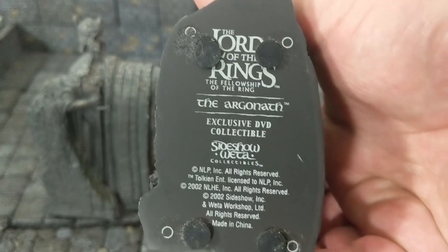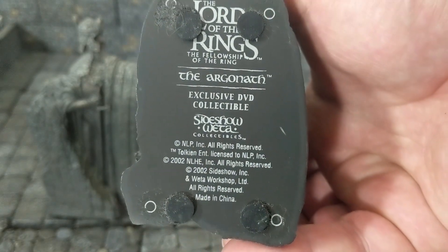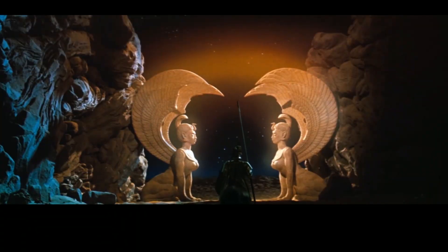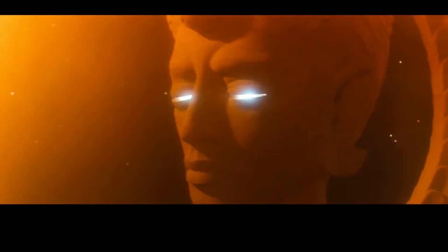First off, I found these Lord of the Rings bookends. I think these were from a DVD set. I found them at Goodwill for a decent price — $15. I figured they'd be good for some terrain. There was that one scene in The NeverEnding Story with the two statues that smashed people, so that was kind of interesting.